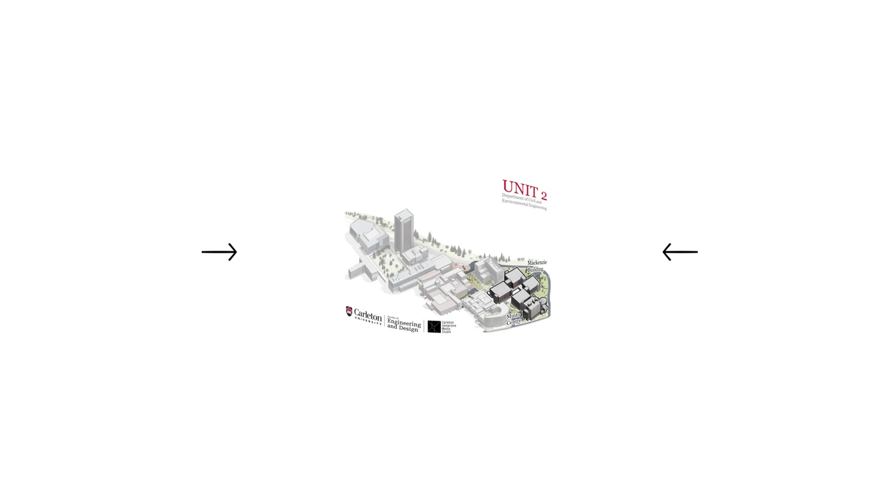Now let's get started. Our first stop is the Academic Support Office found on the main floor of the Minto Centre for Advanced Studies and Engineering.